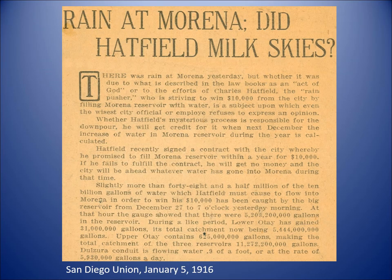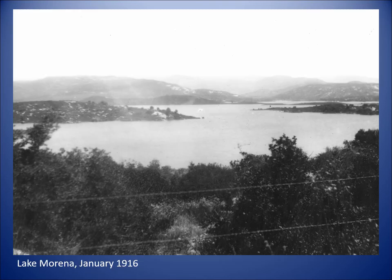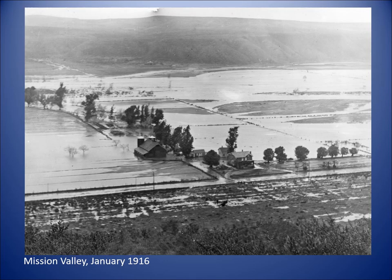Here are many newspaper articles questioning — was it Hatfield? Was it something else? The rain certainly did begin to fall. We had a big storm on January 10th, and it flooded in a short period of time in many parts of the county. This is Morena, totally full in January 1916 — a picture taken apparently by Paul Hatfield, Hatfield's younger brother who was on the scene. And this is what it did to Mission Valley — flooding from one side to the other.